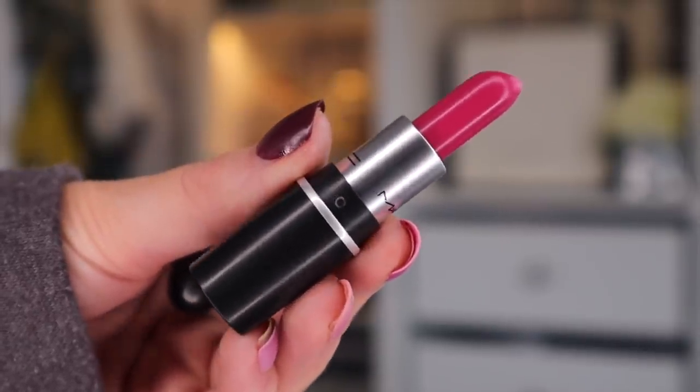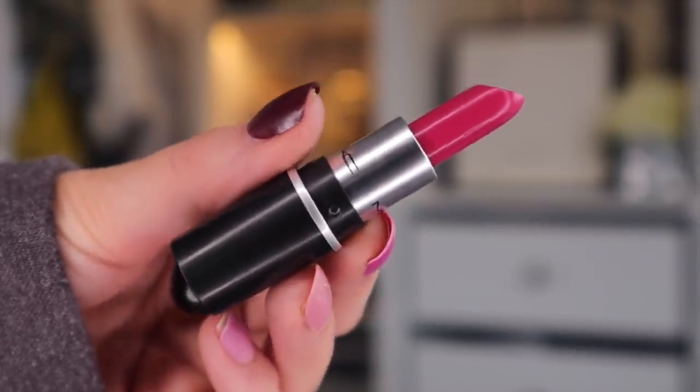Door number twenty-one. Come on, blusher. I think we've got another lipstick — we do. This is in the shade Girl About Town. Oh, it's pink! Not the pink I was hoping for, but this is a beautiful, beautiful, almost like a fuchsia pink.